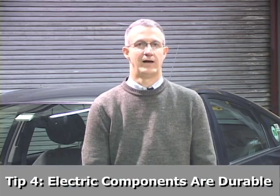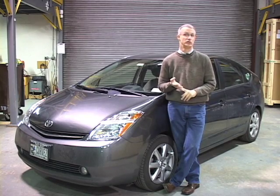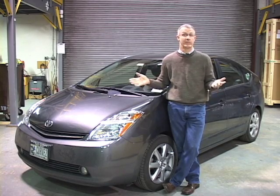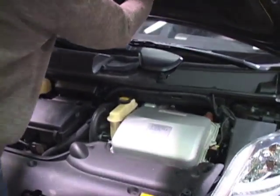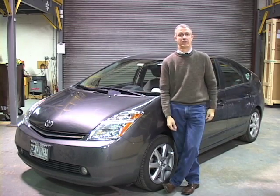The fourth thing about hybrids is that the electric components really are durable. My best example is that there are a couple of dozen cities all across the globe where large numbers of hybrids are used in taxi service. Some of them have accumulated two, three, four hundred thousand miles of use, and the electric stuff and the battery pack work just fine. The hybrid electric components — the motors, the battery pack, and so forth — really are durable, and have a long warranty as well. The reliability rates on those parts are average to better than average for all parts of the car.